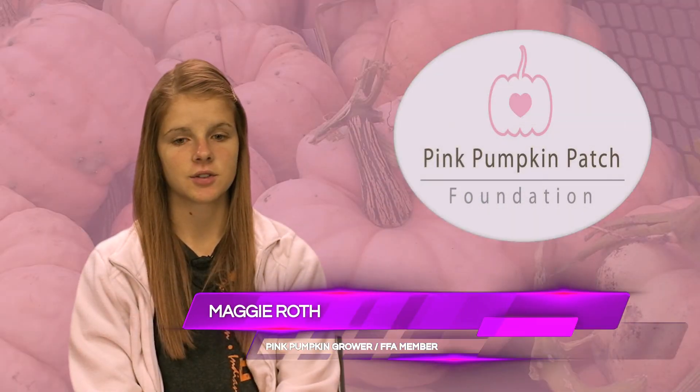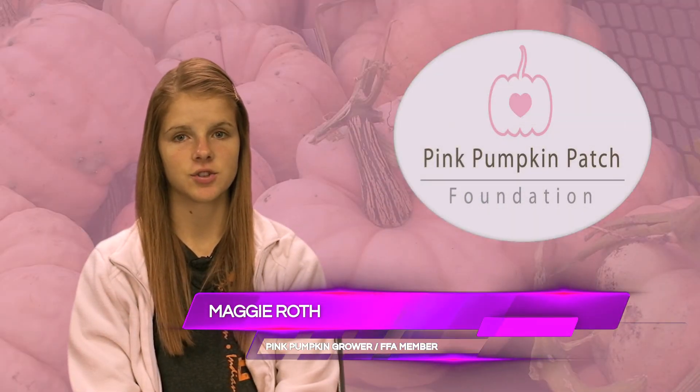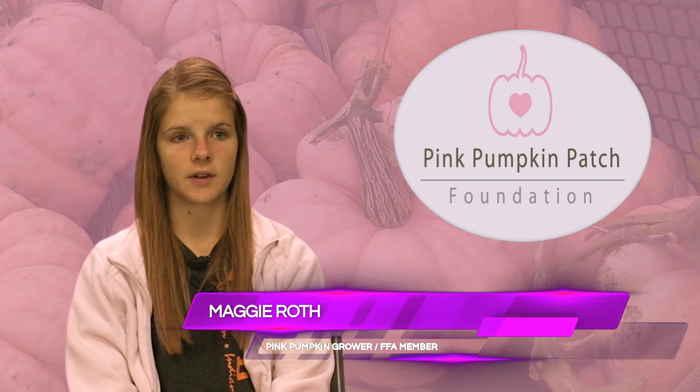Last year in eighth grade I started taking a vocational agriculture class. That's kind of how we got started with my SAE. SAE stands for supervised agricultural experience.